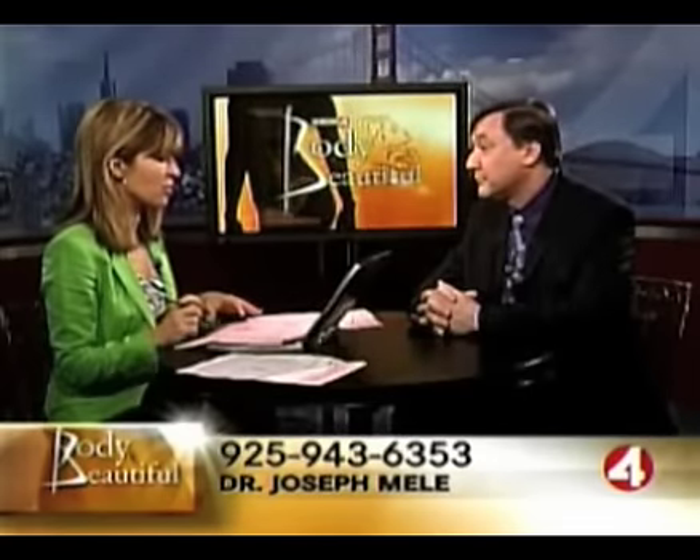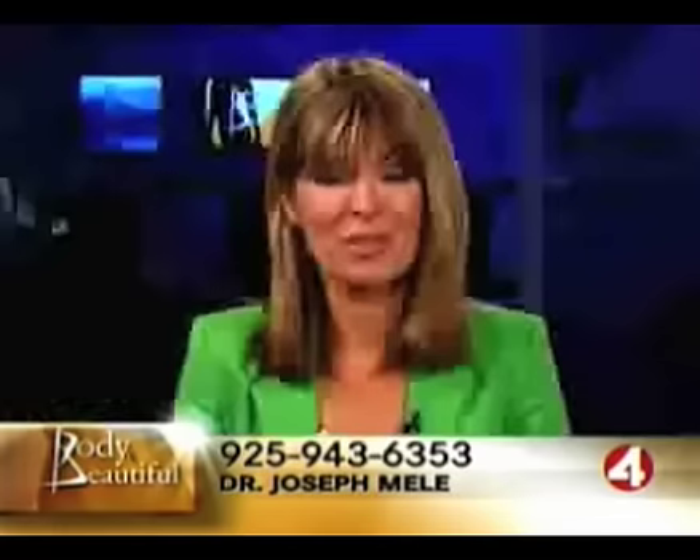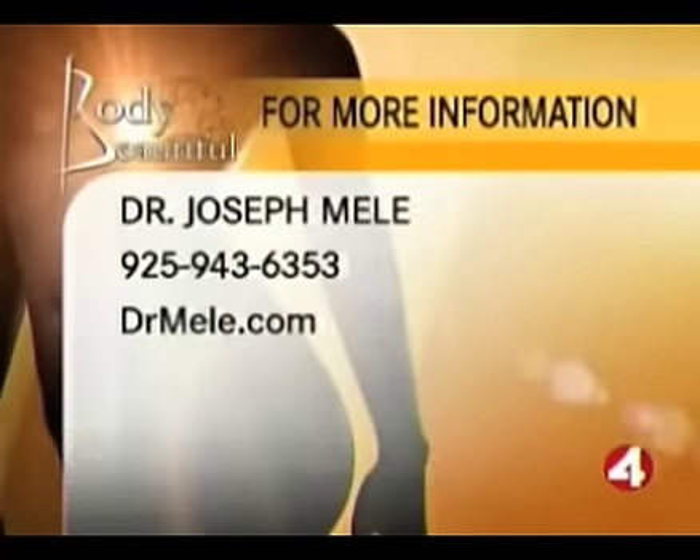Thank you very much. I'm sorry we couldn't get to the rest of the calls — we are out of time. Wonderful to have you with us for a full half hour, Dr. Mele. Nice to be here. For more information about Dr. Joseph Mele, you can call 925-943-6353 or go to DrMele.com.